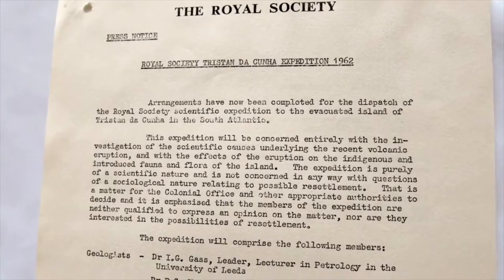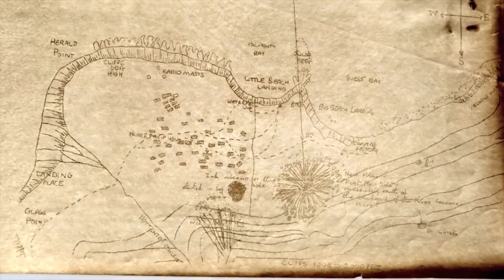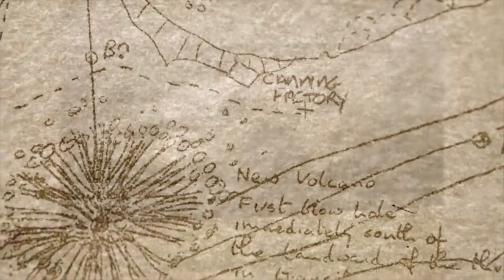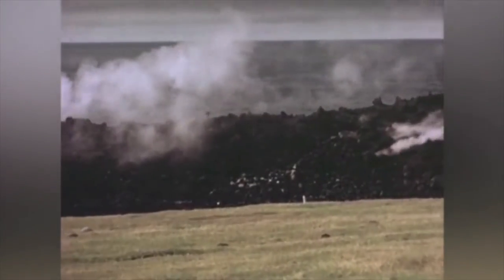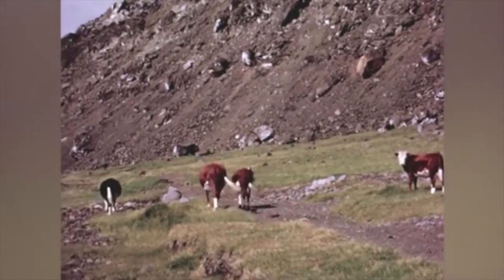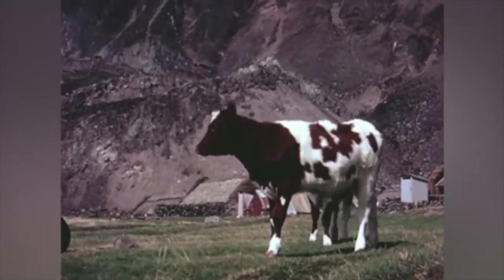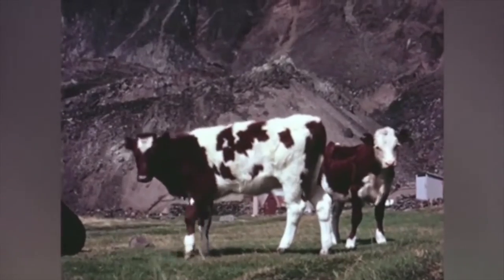There were so many interesting documents and reports about what was going on. There's a map showing the factory that got swallowed up. After periods of heavy rain, numerous temporary steam vents occurred all over the lava field. The cattle left on the island after the evacuation had fared well. Although the dogs had run wild and caused some damage, they were not yet hunting as a pack. The sheep had been almost annihilated by the dogs.